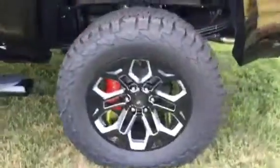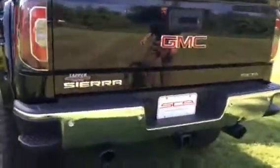Obviously it's got the black Nerf bars on the back. It's got the color tipped exhaust. This is one bad machine here — it's got the badging for the Black Widow edition.